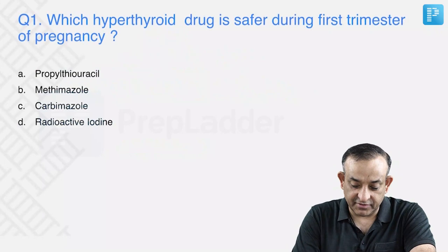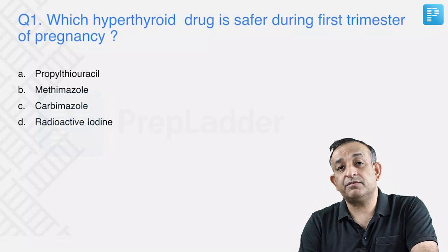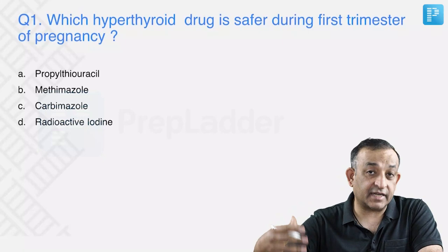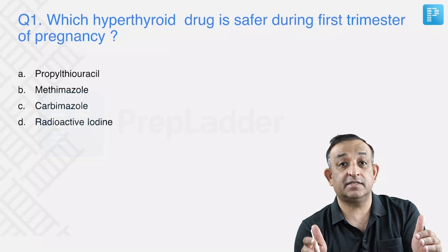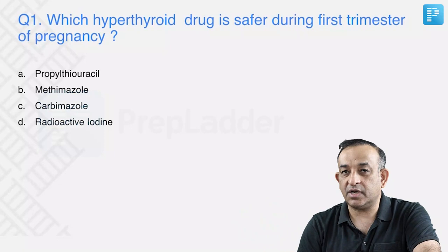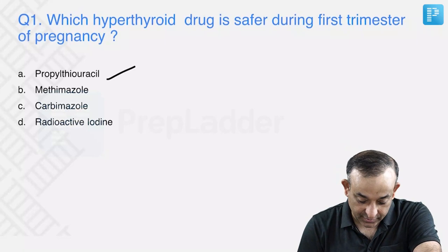Which antithyroid drug is safer during the first trimester of pregnancy? When we talk of hyperthyroidism, there can be a lot of side effects on the mother and fetus. In the first trimester we give propylthiouracil because it is safer, and from the second trimester onwards we can give methimazole or carbamazole, which have teratogenic effects but organogenesis is over by 12 weeks.